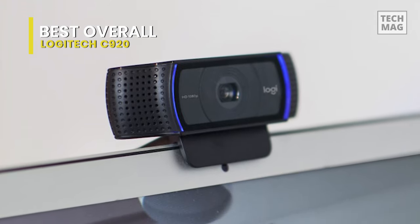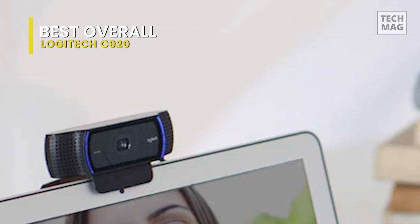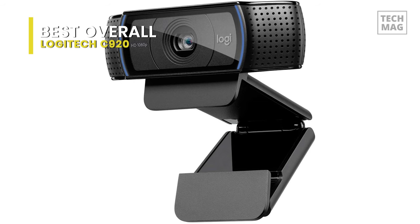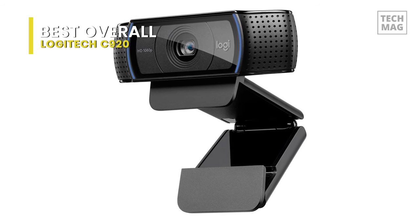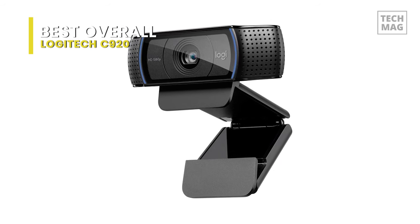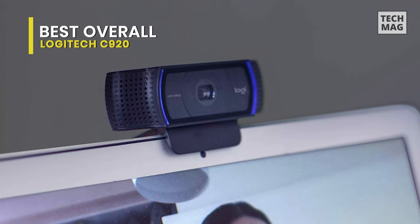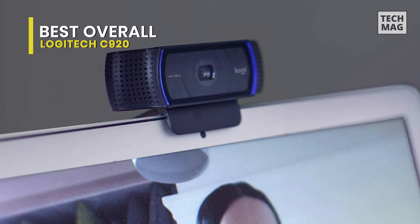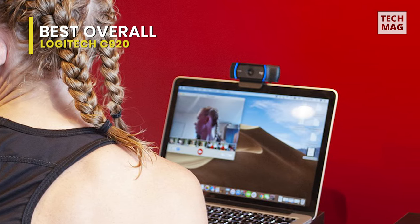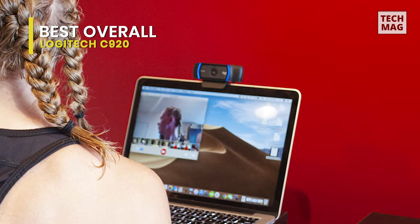Furthermore, it also highlights dual microphones for stereo sound, viewing angles of 78 degrees, autofocus, and a tripod-ready universal clip that can be mounted to laptops and monitors. And it can be connected to your compatible Windows, Mac, Chrome, or Android system using an integrated 5-foot USB Type-A cable, and it's also compatible with video chat platforms including Skype, Google Hangouts, and FaceTime. This is by far the most reliable webcam out there, and the Logitech HD webcam C920 absolutely decimates the competition — once you try it, it's doubtful you'll regret it.